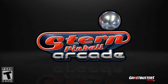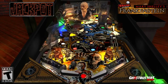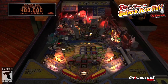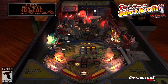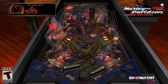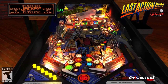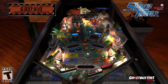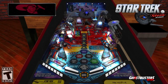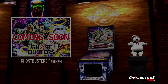Stern Pinball's highly popular Ghostbusters game is leaping out of the arcades and into your home, as it's been revealed that we'll be getting some ghostly DLC for Farsight Studios' Stern Pinball Arcade. For those unaware, Stern Pinball Arcade is currently available for the PlayStation 4, Xbox One, Steam, and Mobile, and features tables based around films like Star Trek or even musical acts like AC/DC.